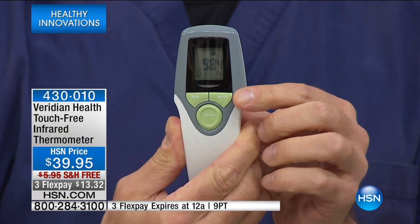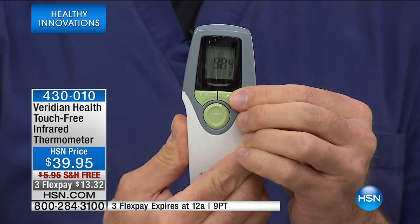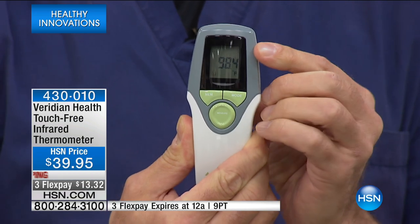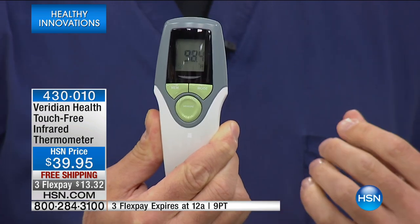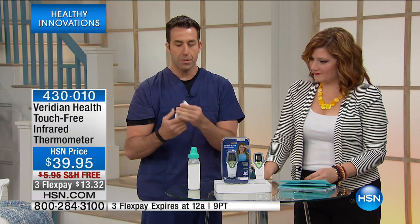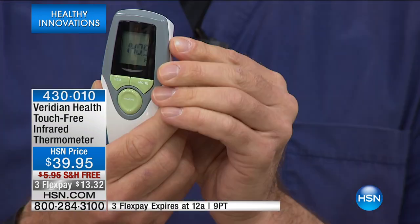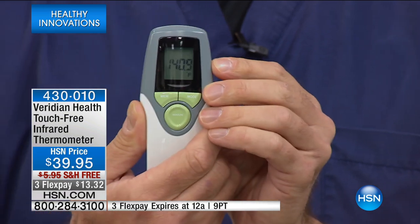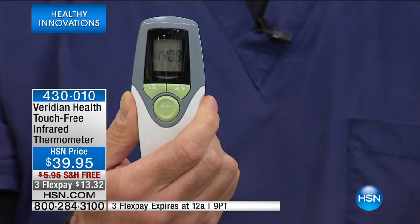Keep it right there — there's a mode button. I'm going to push that once and that's going to go to object mode. Object mode is great. What are some of the things we can check? Baby formula — we want to make sure it's not too hot. I have a baby bottle here. I'm going to check the temperature of that baby formula. 140.9 degrees — obviously way too hot for the baby. But we don't have to guess; it's a clinically accurate temperature.